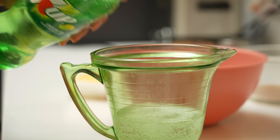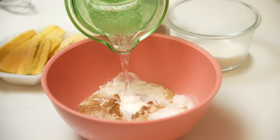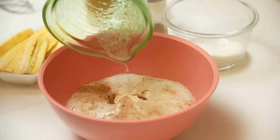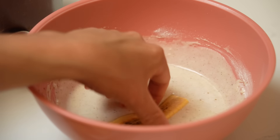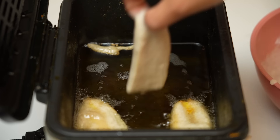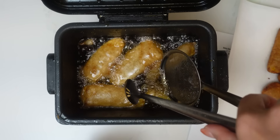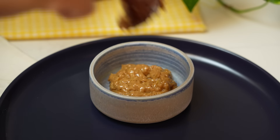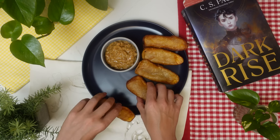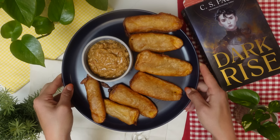Suriname is a country with many different ethnicities, consisting of people with Indian, maroon, Creole, Japanese, Chinese, and indigenous roots. Fizzy. Bacabana is a relatively easy snack to make, and you get a lot of different flavors. The combination of the sweet banana, the crispy batter, and the nutty and spicy peanut sauce make it super delicious. I think people should try this dish because it's super easy to make. Thanks, bye!